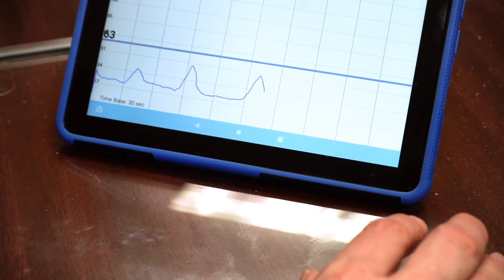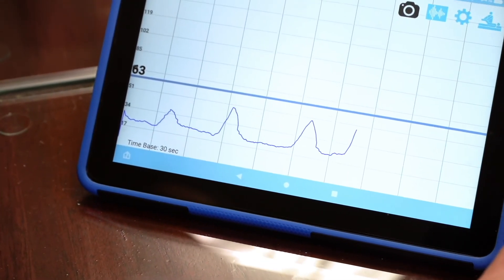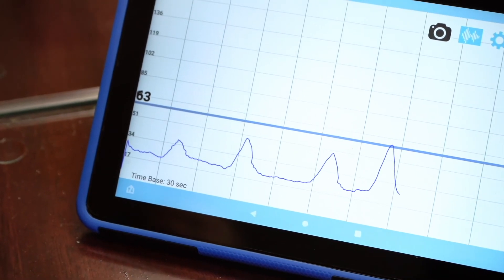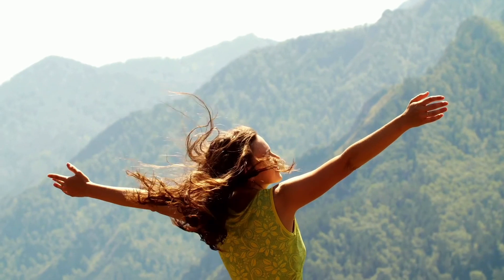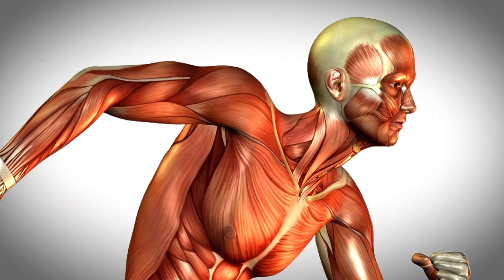The Jago app utilizes the signal and displays the information via a graph or a game. By controlling the game or graph, the patient learns how to control their muscle. With treatment and practice, the patient can internalize this control, resulting in improved function. Jago Health — simple and effective.